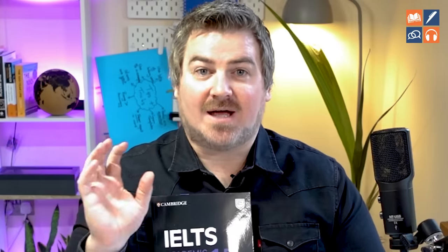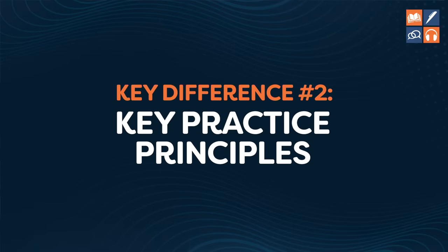Don't go online and try to find free PDF copies. Most of those PDFs are not the real tests — they are fake and highly misleading and will lead to failure. So now that they've got their practice tests, they don't just go and practice as much as possible. They follow these five key practice principles.